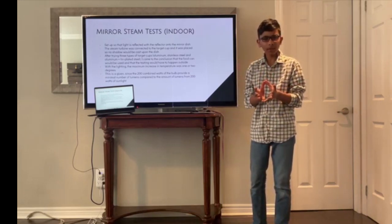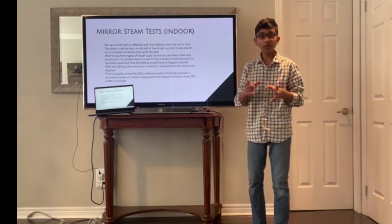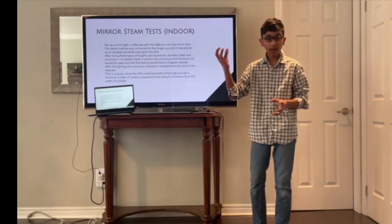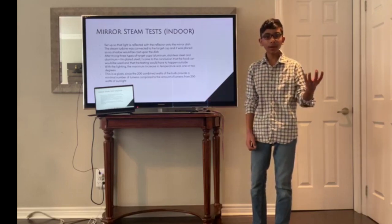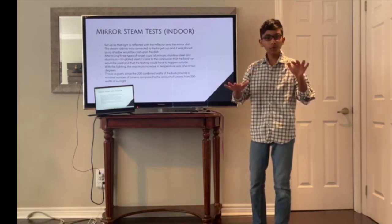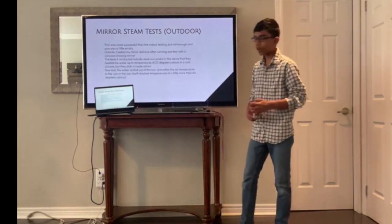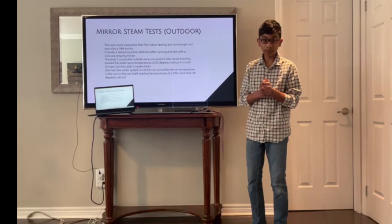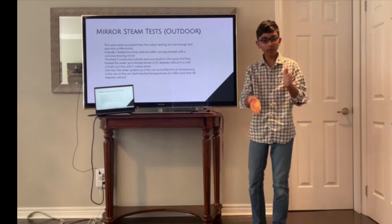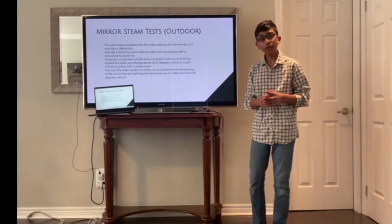Why would I bring my test outside? After indoor testing, the maximum temperature increase was only two degrees. I did some research and found that the lumens generated by 200 watts of sunlight compared to the lumens generated by the combined 200 watts of the four bulbs I used is drastically less indoors than outdoors. So I moved outdoors, which was much more successful. I managed to heat water up to 25 degrees Celsius outside. In one test, when the water spilled out, the air temperature or the metal of the can actually reached 45 degrees Celsius.